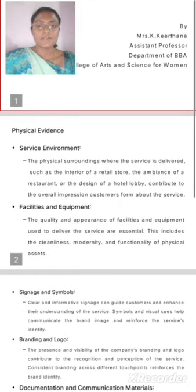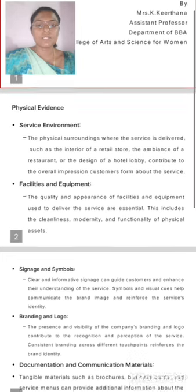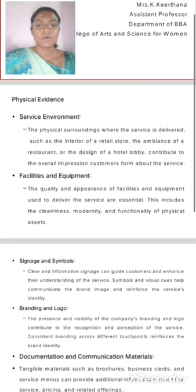Physical Evidence: Service Environment. The physical surroundings where the service is delivered, such as the interior of a retail store, the appearance of a restaurant, or the design of a hotel lobby, contribute to the overall impression customers form about the service.